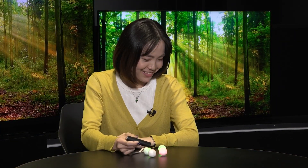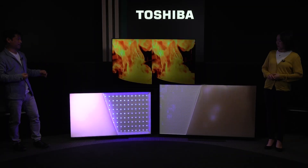Green, green, red, red. 3, 2, 1, da-da! Ooh, it's very bright!